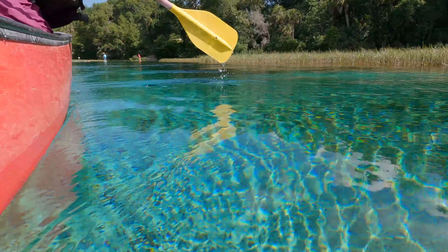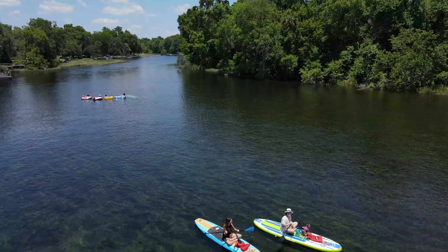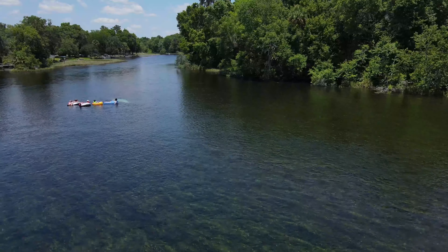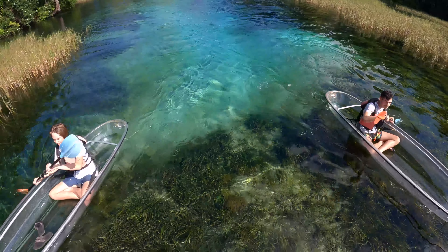We also have an outfitter that supplies rentals of canoes, kayaks, stand-up paddle boards, and runs our tubing operation. When you're on the water in a vessel, you're going to see the river grasses. If you're lucky, you might see some otters playing, and lots of birds.